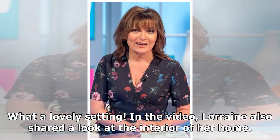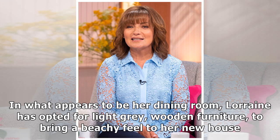What a lovely setting. In the video, Lorraine also shared a look at the interior of her home. In what appears to be her dining room, Lorraine has opted for light grey wooden furniture to bring a beachy feel to her new house.